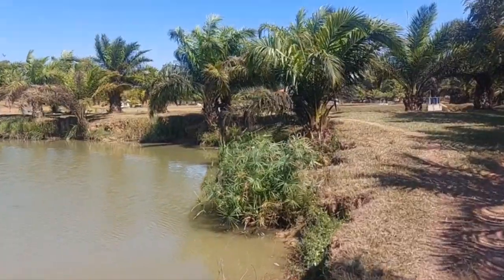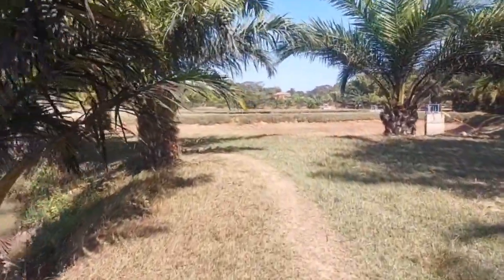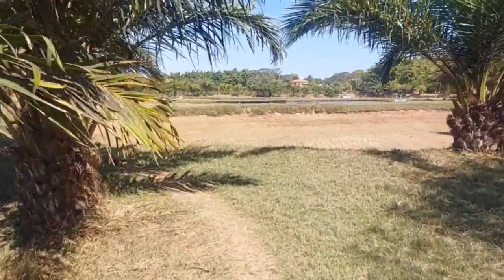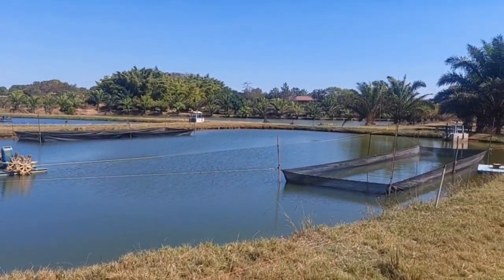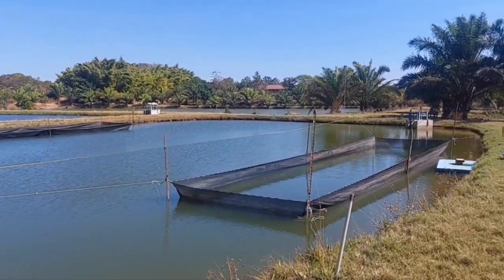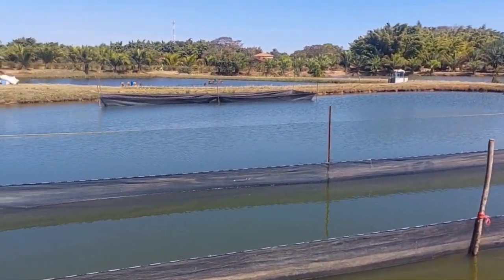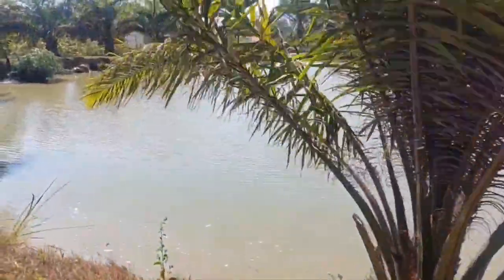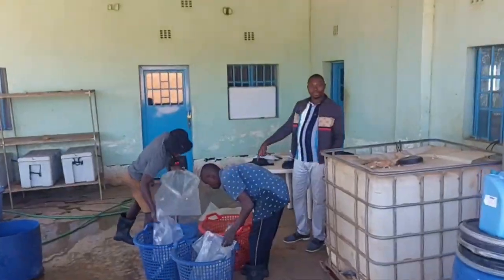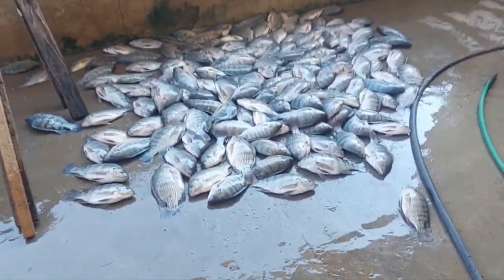This is a fish farming setup on the outskirts of Lubumbashi. It looks very well organized — it's got these big ponds. I'm not sure exactly how it's laid out but it looks very well managed. And this is where they sell the fish. These look lovely — this is the tilapia they just harvested.